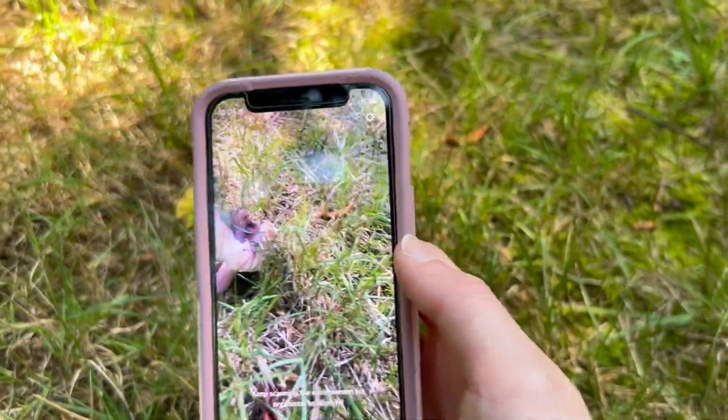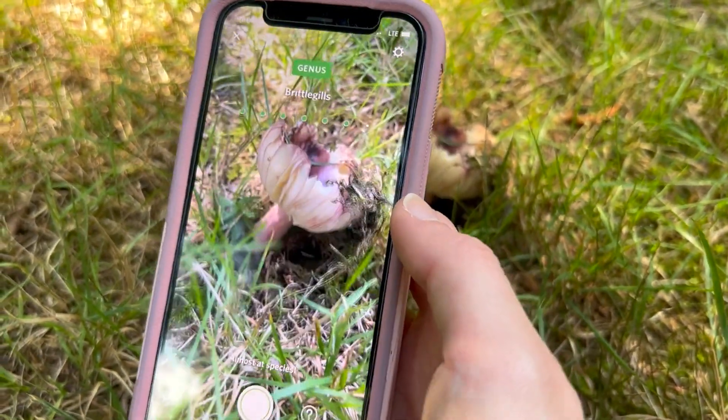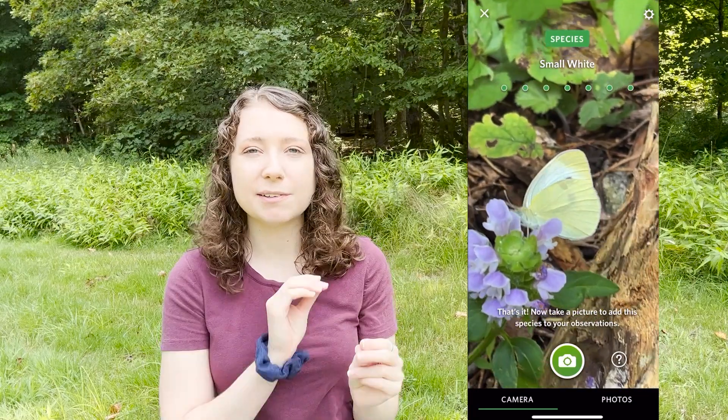Because it is all-in-one, it's going to sacrifice some accuracy since it's less honed in on what exactly you're looking at. If you point it at a bug on a flower, it doesn't know whether to identify the bug or the flower, for example. But if you're going to install one app as your go-to identification app, I recommend Seek.